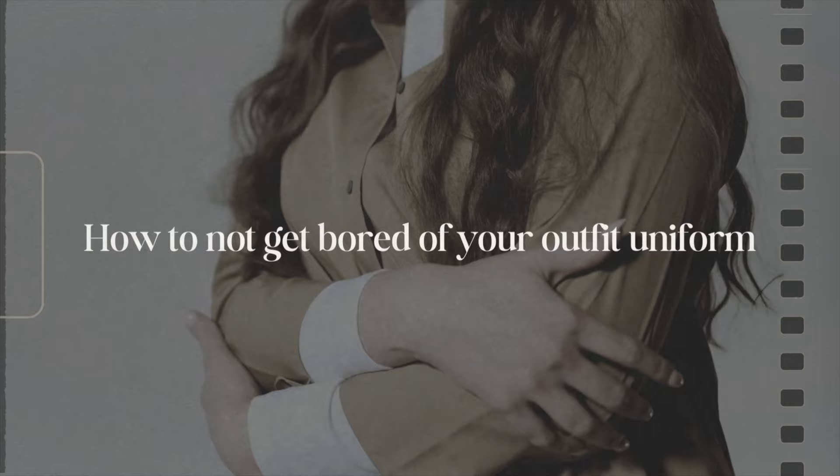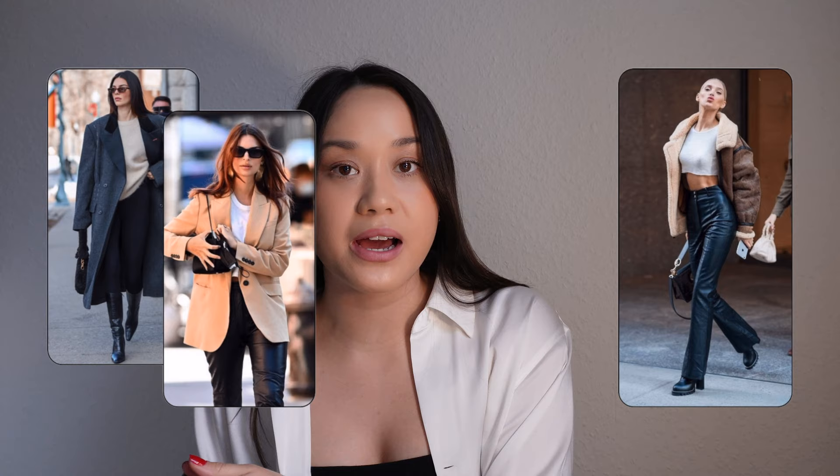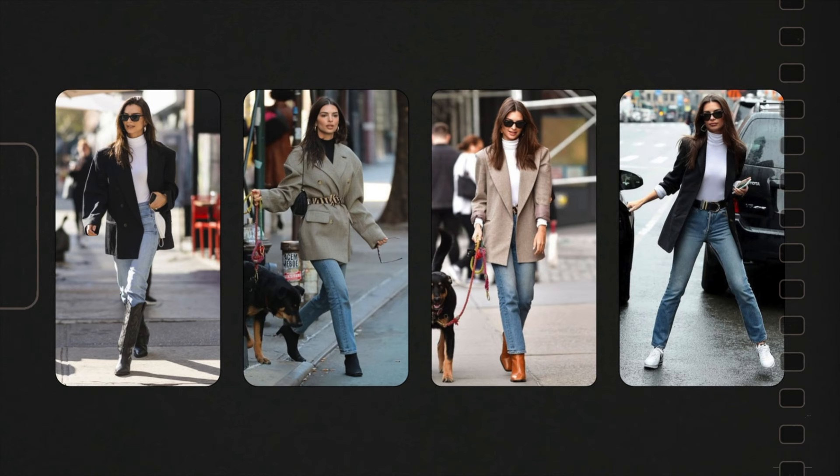Now that you've picked your outfit uniforms, I want to give a few tips on how to stay excited about them and not get bored — something not many people address. The whole point is that you stick with these outfit formulas and wear them on repeat. You can either go the Emily Ratajkowski or Kendall Jenner route, or you can go the Elsa Hosk route. The first option is to build out your collection of pieces you love and repeatedly wear — like Emily did with her blazer or Kendall with her sweater vest. If you actually wear something often, it's totally worth getting a few versions of it. This is also the perfect time to experiment with different textures and new color combinations.